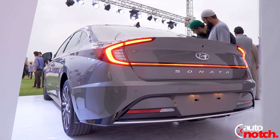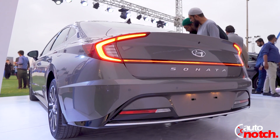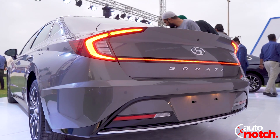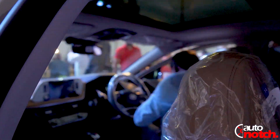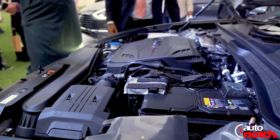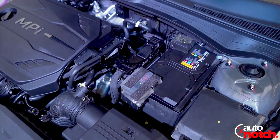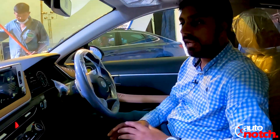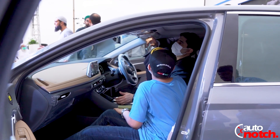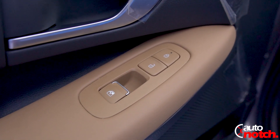The back bumper is also very well designed with a lot of curves and cuts, and it also has parking sensors in the rear bumper. The Honda Sonata Pakistan will come in two variants — one will be 2500cc and the other will be 2000cc — both of which have a lot of features inside.